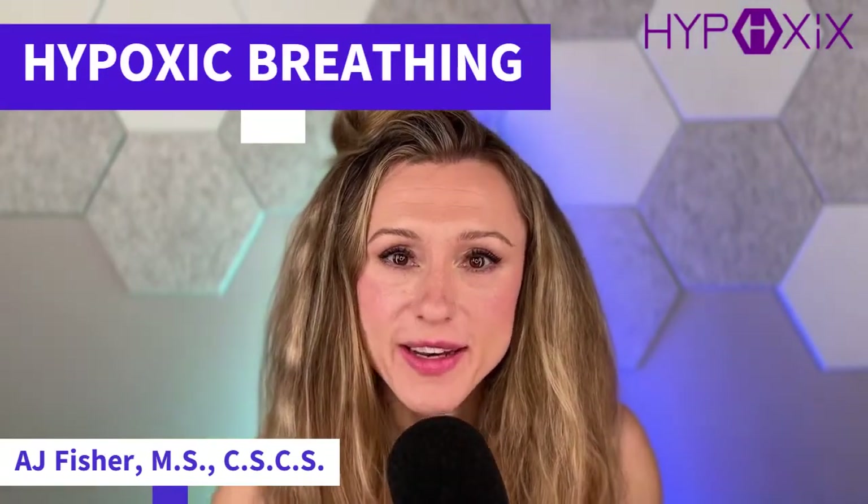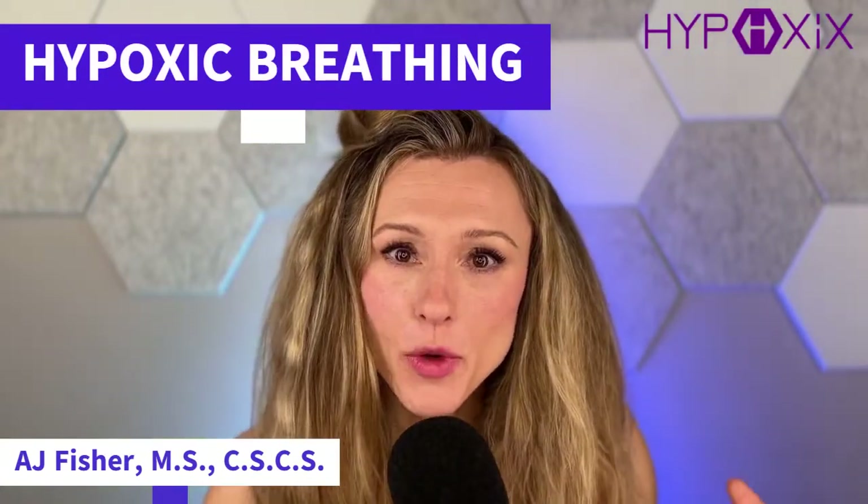Hypoxic breathing: what is it and why do it? Ultimately we are providing less oxygen than normal — less than the approximately 20.9% oxygen at sea level — for the body to inhale or inspire, and that is creating positive adaptations in the body.